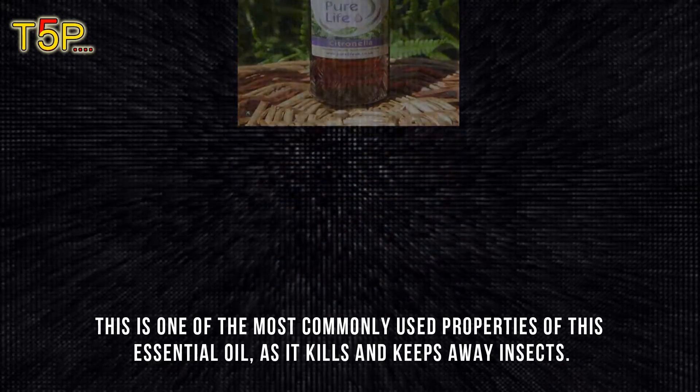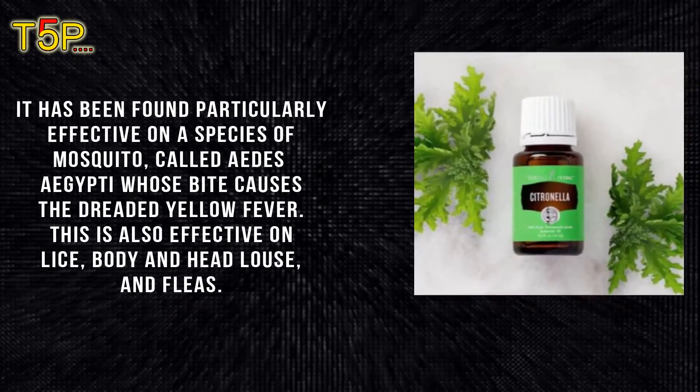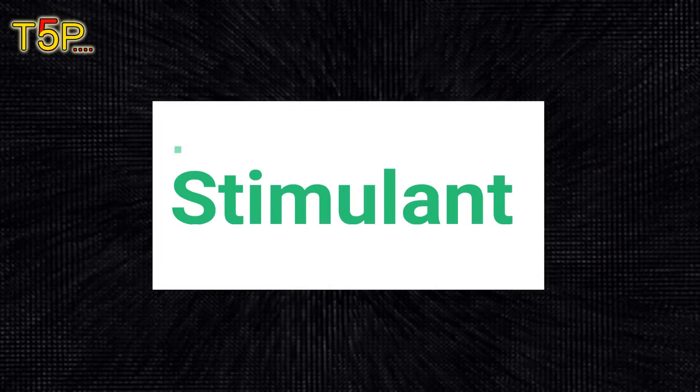Insect repellent: this is one of the most commonly used properties of citronella essential oil, as it kills and keeps away insects. It has been found particularly effective on a species of mosquito called Aedes aegypti, whose bite causes the dreaded yellow fever. It is also effective on lice — both body and head — and fleas.